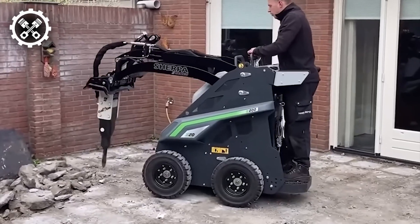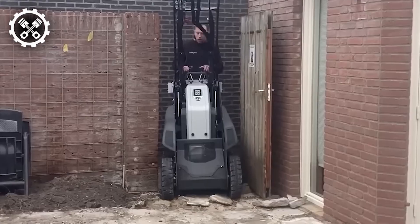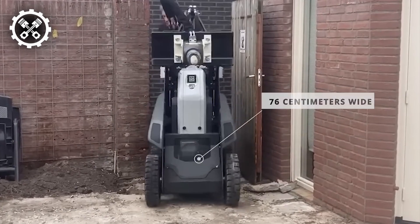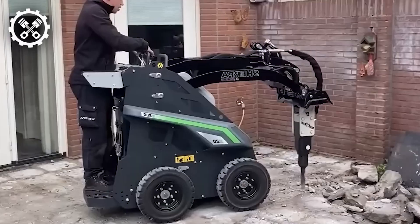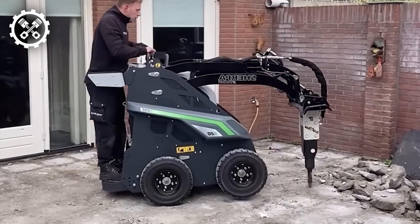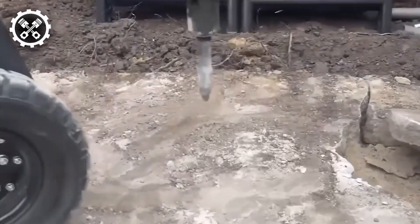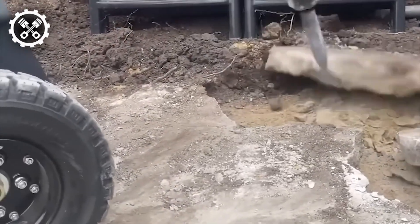Meanwhile, the Sherpa Z20 emerges as the most potent electric mini-loader on the market, offering comparable power to fuel-powered counterparts but with zero harmful emissions. Compact at just 76 centimeters wide and ergonomically optimized for user comfort, the Sherpa Z20 is equipped with a hydraulic quick-release mechanism and two travel speeds for efficient maneuvering.